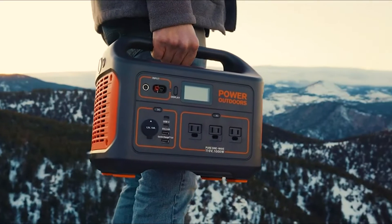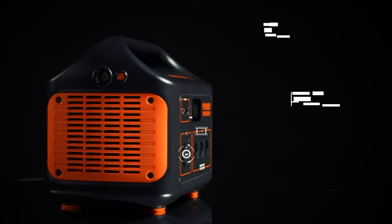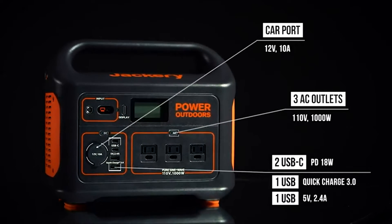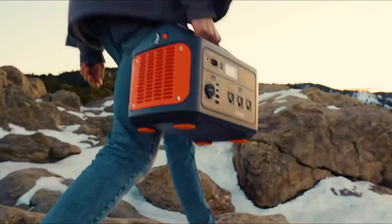Welcome to my review of the Jackery Explorer 1000. Jackery stands out as one of the best manufacturers of portable battery power stations and solar generators. Their quality is exceptional and customer satisfaction is as good as it gets. You can't go wrong with any Jackery power stations.